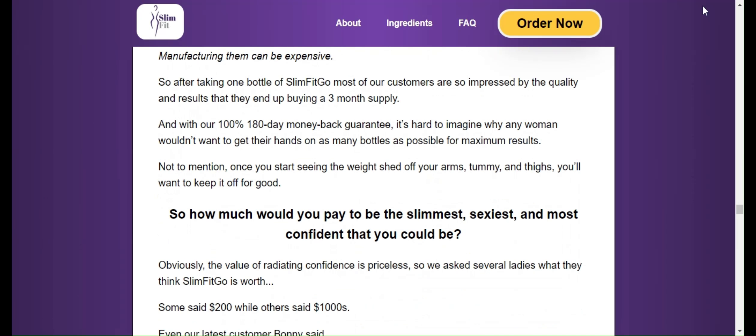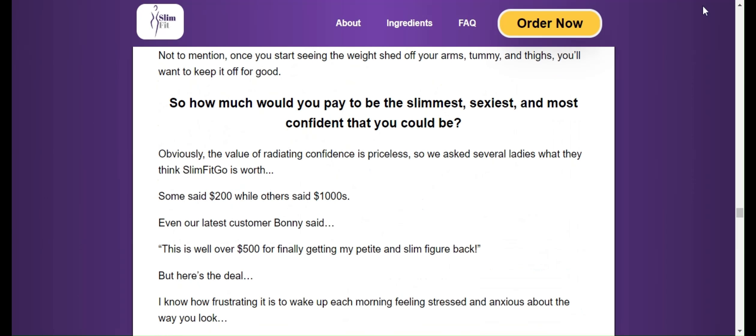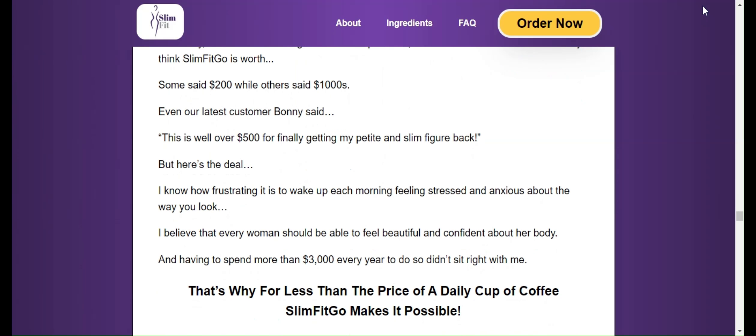By taking Slim Fit Go according to directions, it can provide a number of benefits such as accelerated metabolism, appetite suppression, fat burning, and increased energy levels.